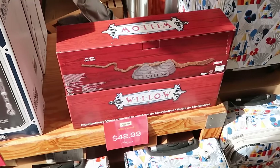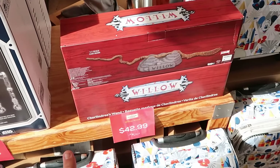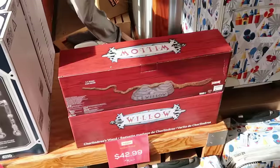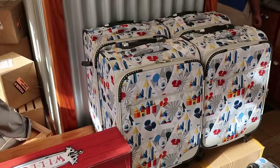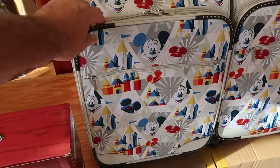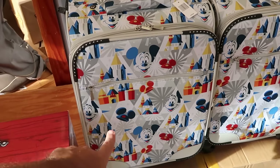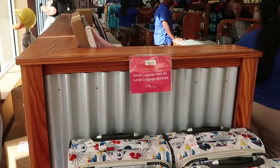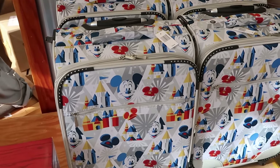Over here is the Wand of Willow, which comes with the resin-cast wand and display stand for $42 a piece. They also have a good selection of luggage just released here at the Character Warehouse — this is your carry-on size with Mickey and the Mickey Ear Cinderella Castle design. They are $99.99, normally $160, so a pretty good deal.